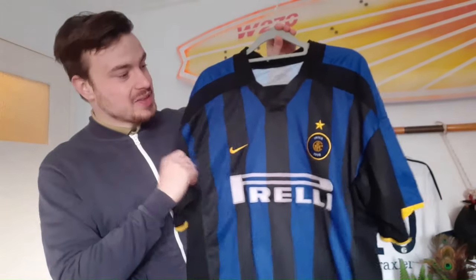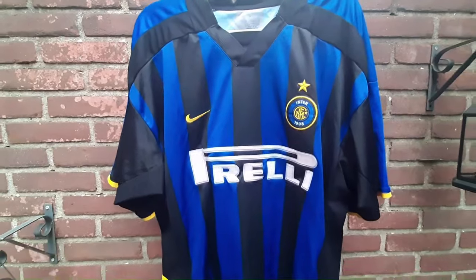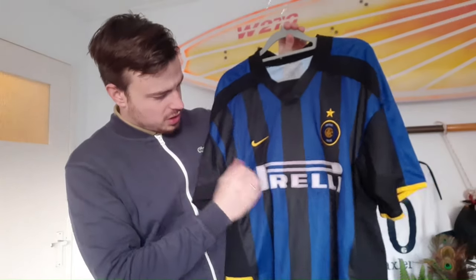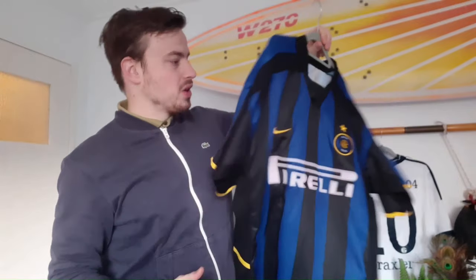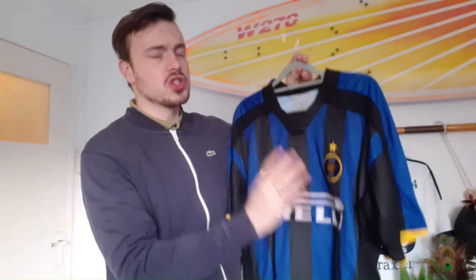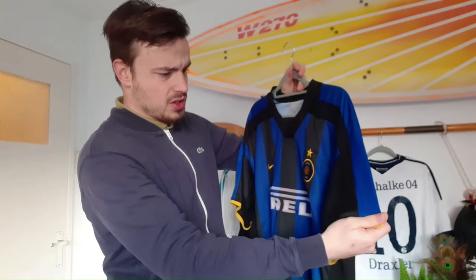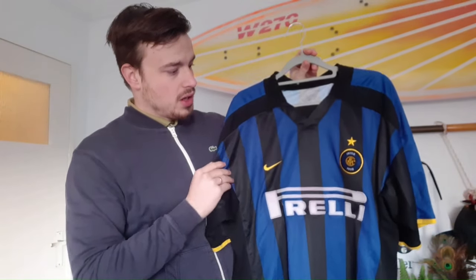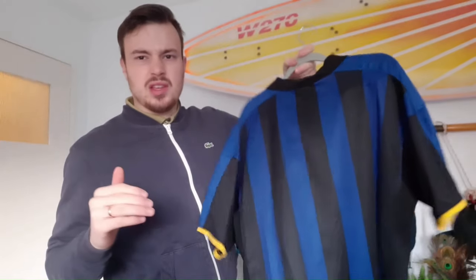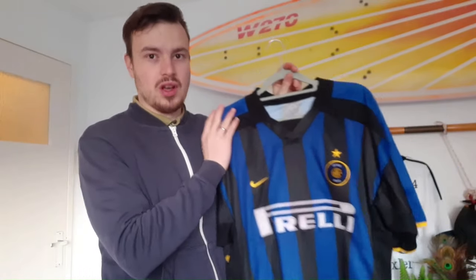Moving on to the real big bangers - it is this Inter Milan 2000-2003 home shirt with of course the iconic Pirelli sponsor. The material is quite hard and there's a wave imprinted in the shirt. There's no name or number on the back, but I've been looking to get myself a more classical Inter shirt for quite some time now, and I was so happy when I found this one. Paid 6 euros for this one and it's worth around 30 euros. I'm not going to sell this one - it's a very cool shirt I've been looking for a long time.